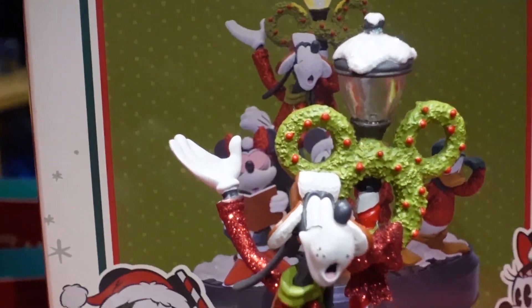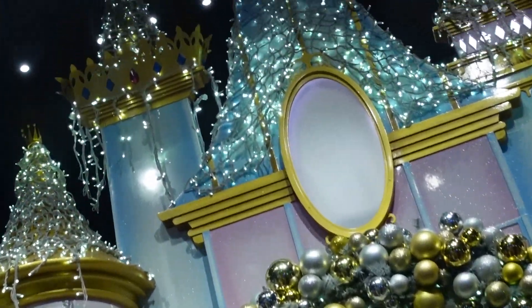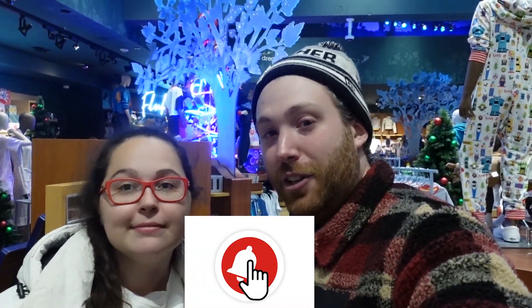That was it for today, guys. I hope you all enjoyed this shopping video. We did enjoy it because I do love Christmas and I love holidays — so that was fun. If you found this video enjoyable, give us a like and comment down below what merch would you buy. Don't forget to subscribe because that does help the channel a lot. Thanks for your support — it means a lot to us. Don't forget to hit the bell icon to know when we upload more videos. And as Brian says, don't forget to share the magic.